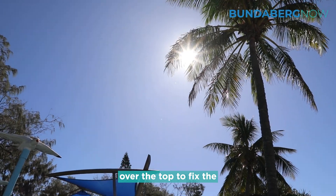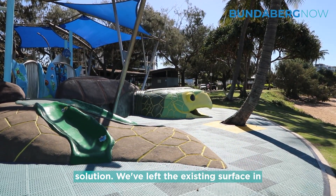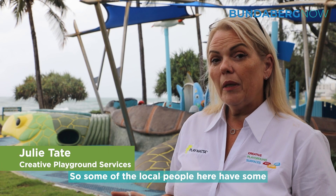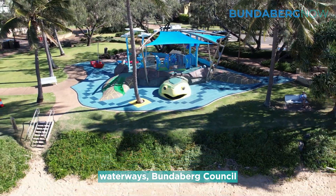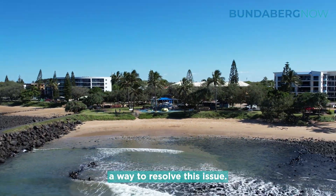We put our surfacing straight over the top to fix the situation here, which was the best solution. We've left the existing surface in place, so we're doing the least damage to the environment as possible. Some local people had concerns about the old surface breaking down and getting into the waterways.